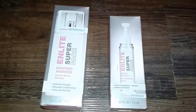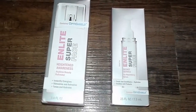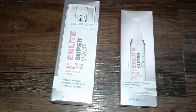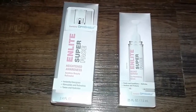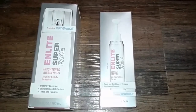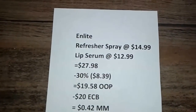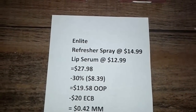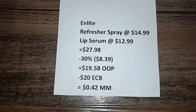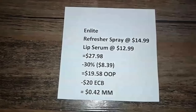I did the Enlight deal again — reminding you guys this deal runs until April 1st. I got the Enlight Superface refresher spray again at $14.99, and honestly I don't know why since I'm not crazy about that product and it wasn't even free. I also picked up the lip serum at $12.99. Both came up to $27.98. My 30% off took off $8.39 and I paid $19.58 out of pocket. They gave me back a $20 ECB — $10 for each item — making this a 42-cent money maker, which would have been bigger if I'd skipped the refresher spray.